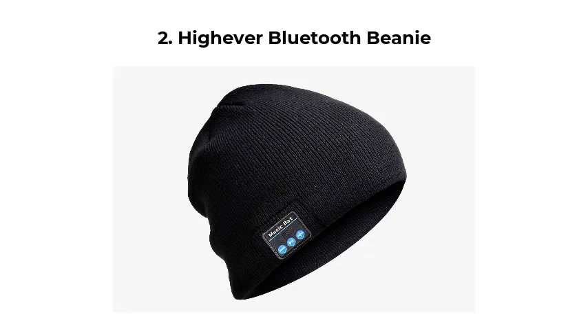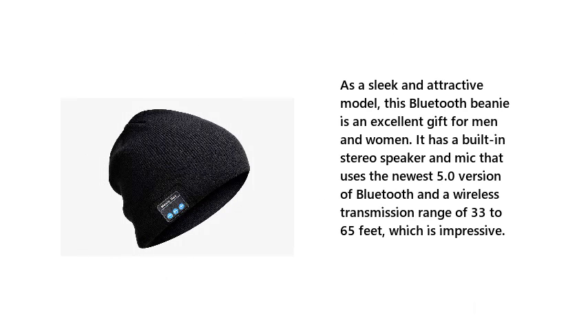2. Highever Bluetooth Beanie. As a sleek and attractive model, this Bluetooth beanie is an excellent gift for men and women. It has a built-in stereo speaker and mic that uses the newest 5.0 version of Bluetooth and a wireless transmission range of 33 to 65 feet, which is impressive.